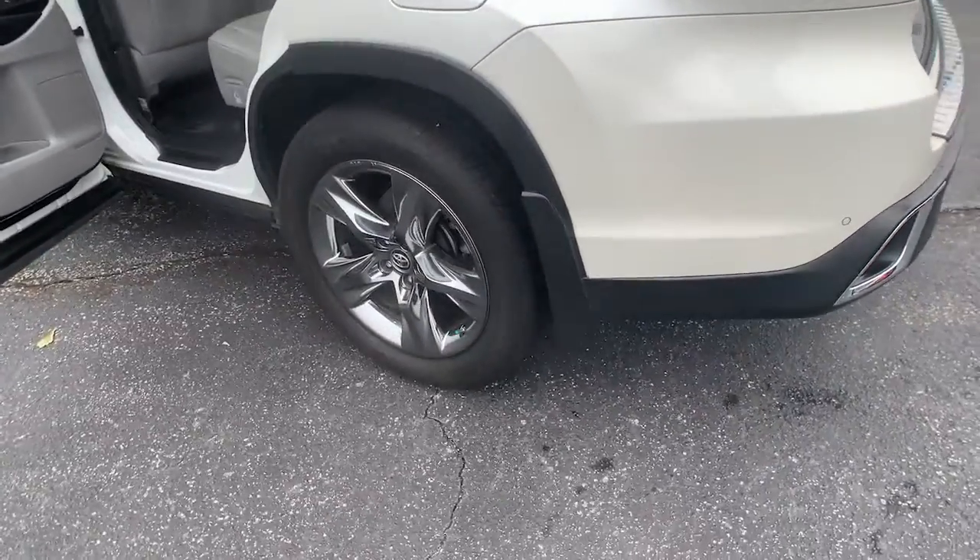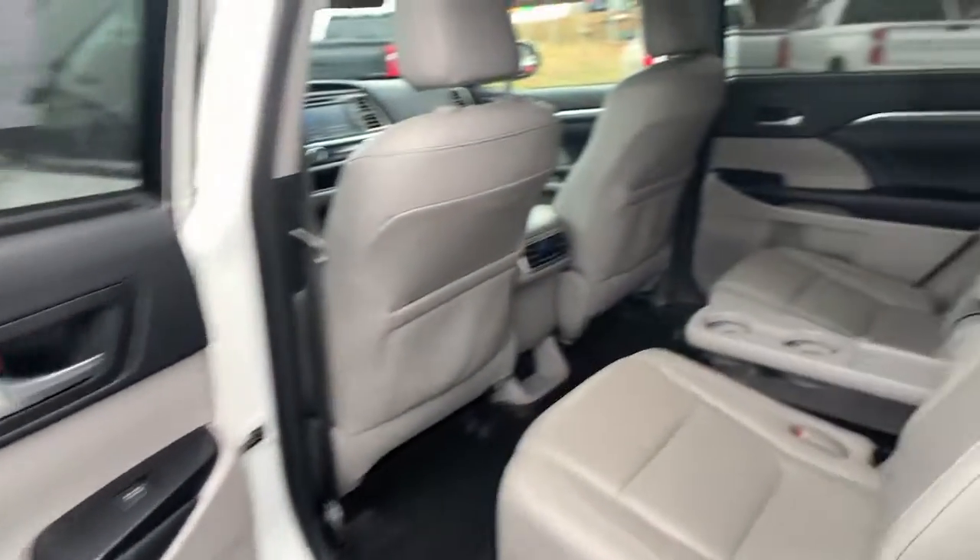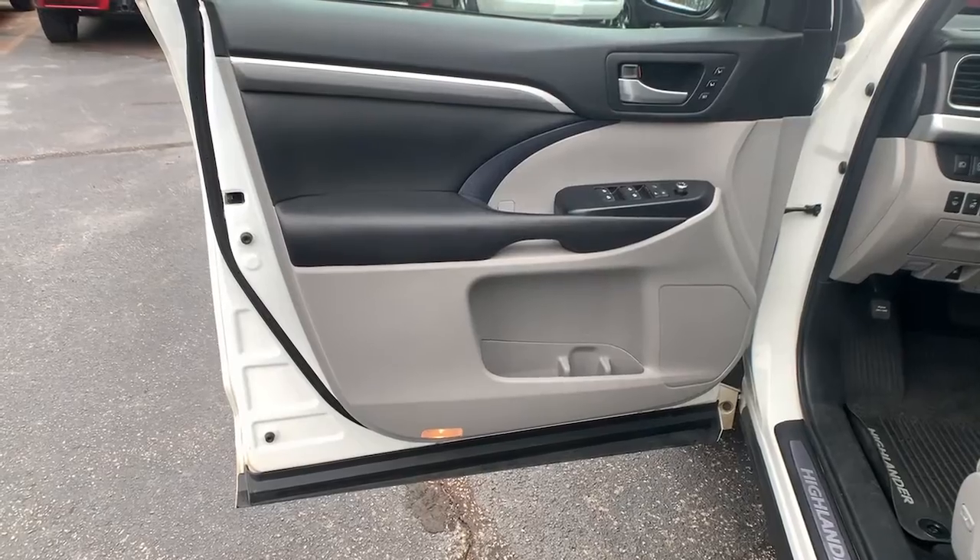Get ready to build some family memories. These are just some of the great options this vehicle comes with: panoramic roof, navigation system, power liftgate, electronic stability control.